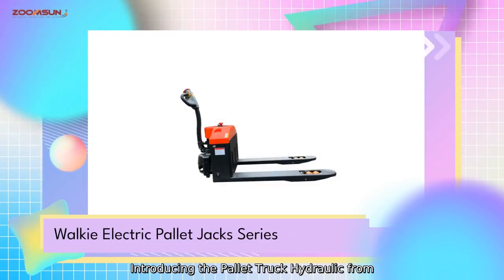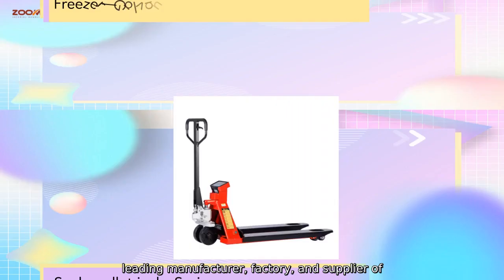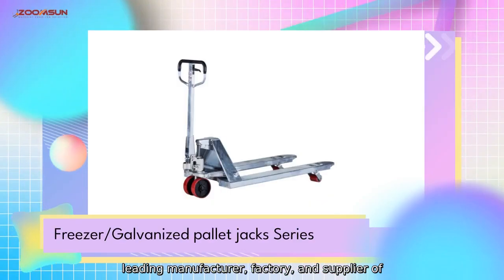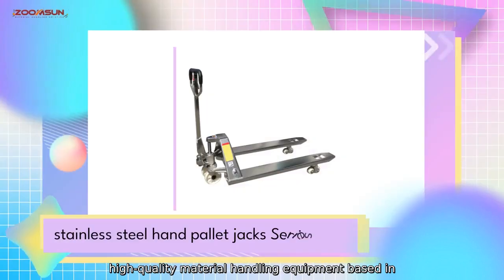Introducing the Pallet Truck Hydraulic from ZoomSun Material Handling Equipment Company, Limited, a leading manufacturer, factory, and supplier of high-quality material handling equipment based in China.